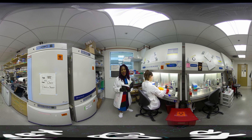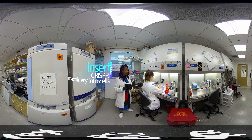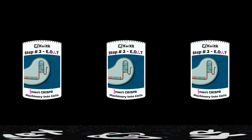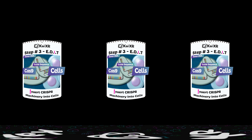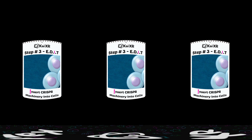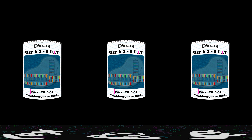We are now in the tissue culture room, where the real lab work begins. After the CRISPR solution is designed, it's time to insert it directly into the cell. Step number three: insert CRISPR machinery into cells. Scientists insert the Cas9 containing the guide sequence and donor DNA directly into the cell. The Cas9 acts like scissors — when it finds the mutated part of the DNA sequence, it cuts the mutated DNA sequence that caused the red blood cells to become sickle.